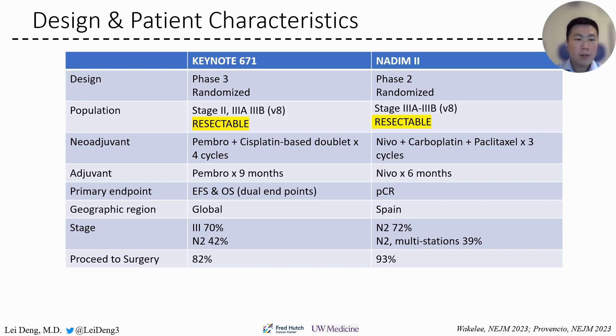Keynote 671 is a phase 3 trial, while 192 is a phase 2 trial with a much smaller sample size. Keynote 671 enrolled patients with stage 2 and stage 3 diseases, but 192 only included patients with stage 3 diseases. One point to highlight is that both trials include patients with upfront resectable disease — not patients who had borderline resectable disease.